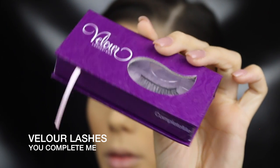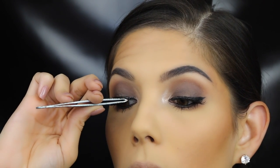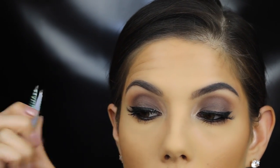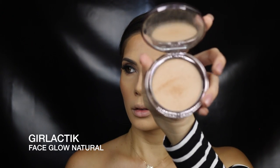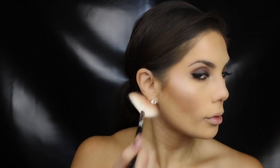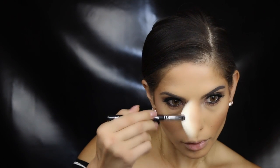For lashes today I'm using 'You Complete Me' from Velour — gorgeous lashes, very natural looking. For blush I love applying it with a fan brush; I feel this gives the most perfect amount of color. Then I just flip it over for my highlight, hitting the tops of the cheekbones and the tip of my nose.